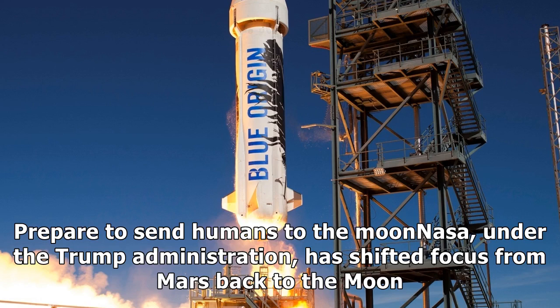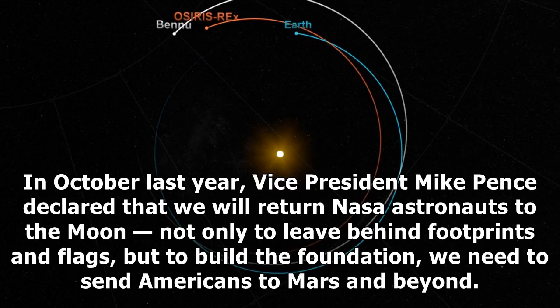Prepare to Send Humans to the Moon: NASA, under the Trump administration, has shifted focus from Mars back to the Moon. In October last year, Vice President Mike Pence declared that we will return NASA astronauts to the Moon, not only to leave behind footprints and flags, but to build a foundation we need to send Americans to Mars and beyond.